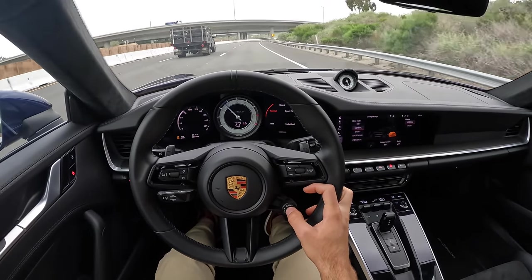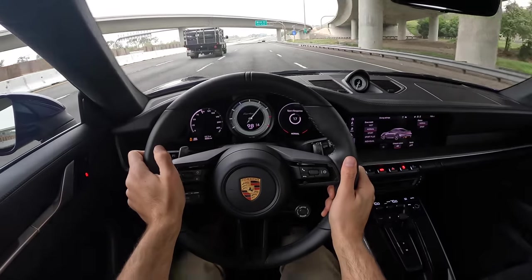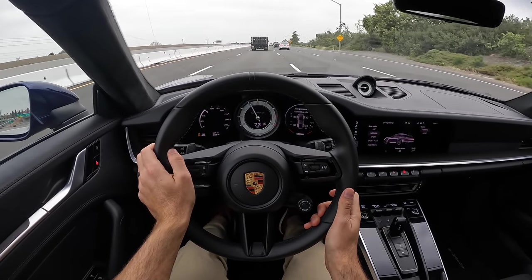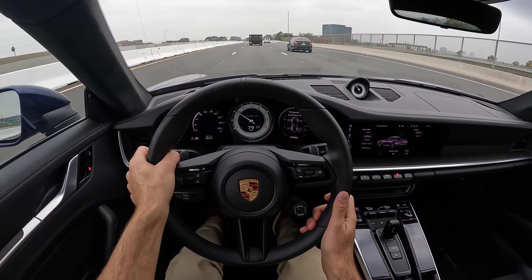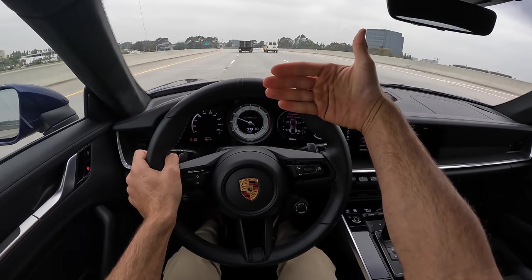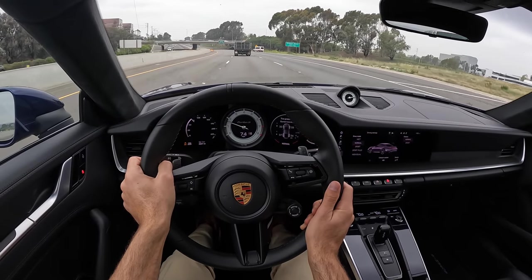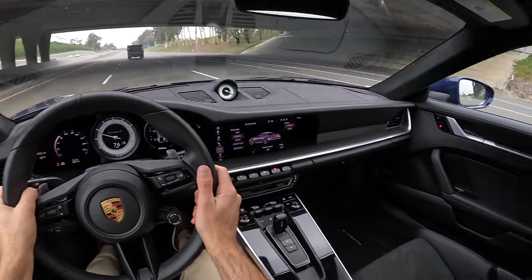Let's take it back into Normal mode. Don't worry — we're not fully out of the ability to go quickly, because at any point I can just hit the sport response button and have all 640 horsepower and 590 pound-feet readily available, then hit it again and it goes away. Cruising now on the highway — though the insulation is less in this Turbo S Lightweight, it's still superbly quiet. You do have cruise control with a lane departure warning system, but no more sophisticated driving aids on this car.